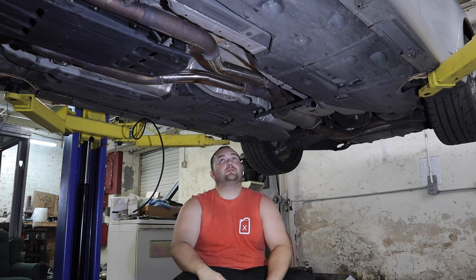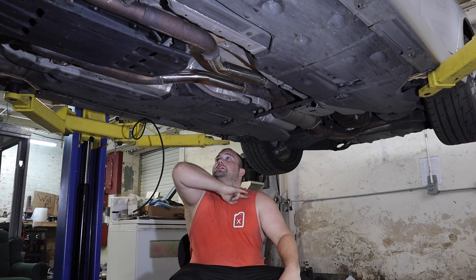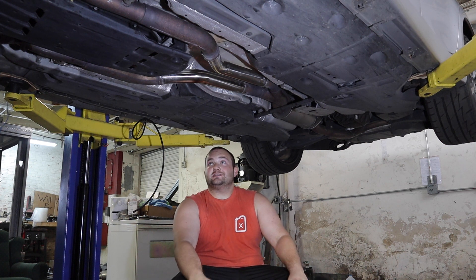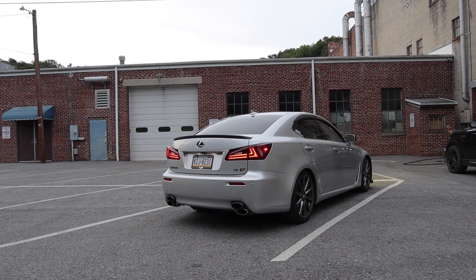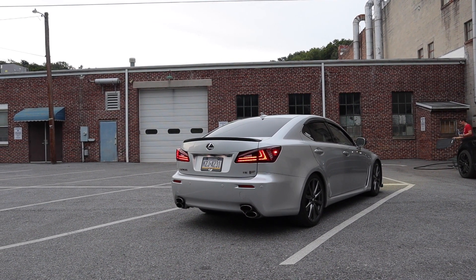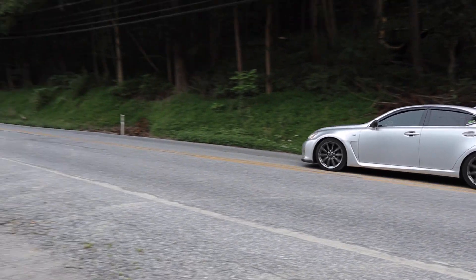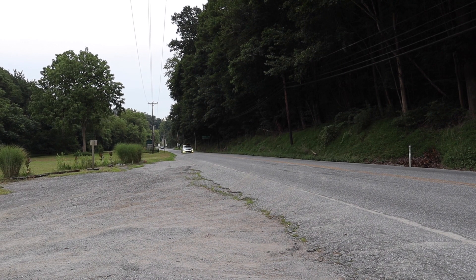Finally got this one welded in. The welds are not good at all — that's par for the course when I weld — but it's in. Cats are deleted. I'll hit this with some silver exhaust paint to prevent rust because it's not stainless steel weld, unfortunately. Let's get it on the ground and see how it sounds.